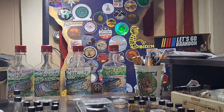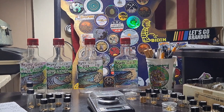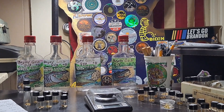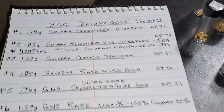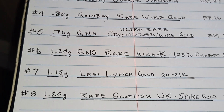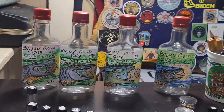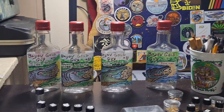I decided, well, why don't I do something different? Because I'm really not a paydirt seller — I have sold quite a bit of it, but basically just from requests and a couple of special promotions. So I decided to put together what I call the Buy Unique paydirts, and I put together 10 bottles of very unique, rare — in some cases unobtainable — gold.